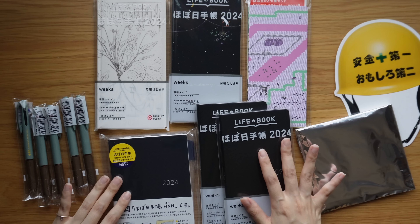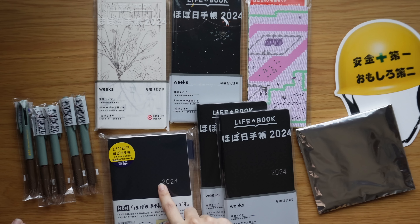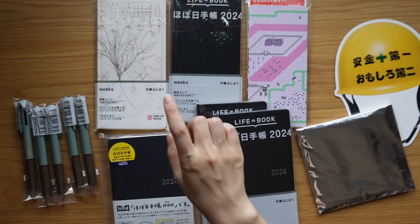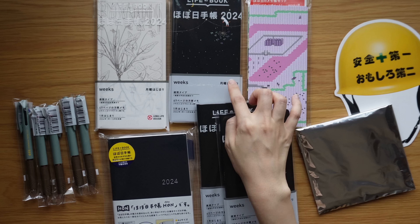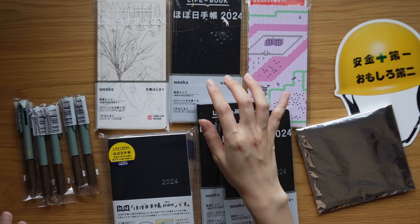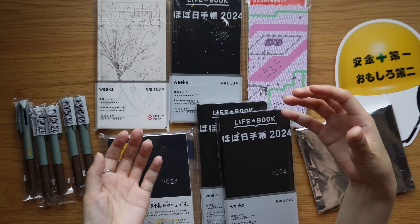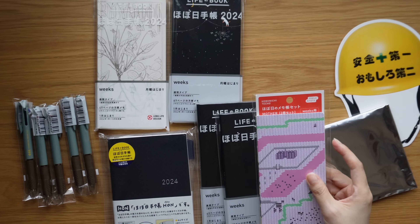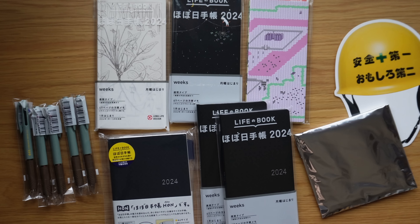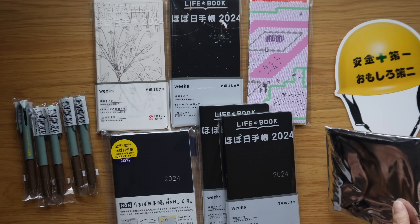Here's what I ordered from Hobonichi: this is the A6 Hobonichi Hon in black gingham, these two weeks are the black gingham weeks — all in Japanese — this is the Botanical Weeks, and this is the Falling Star Sparkler one. These are memo booklets the size of a Hobonichi Weeks; my partner wanted one so I picked that up for him too.